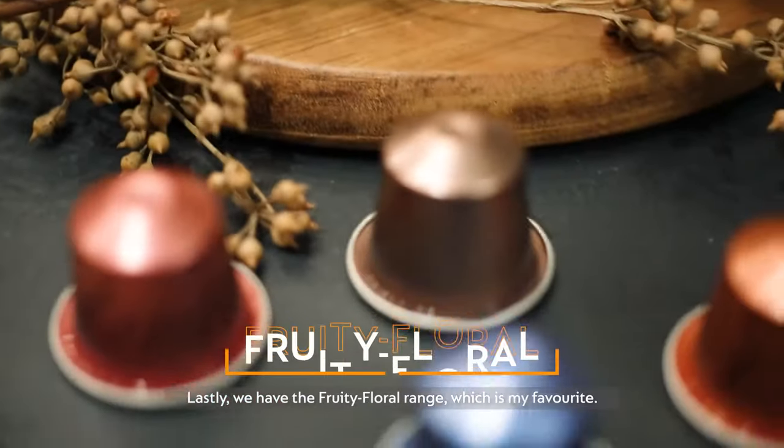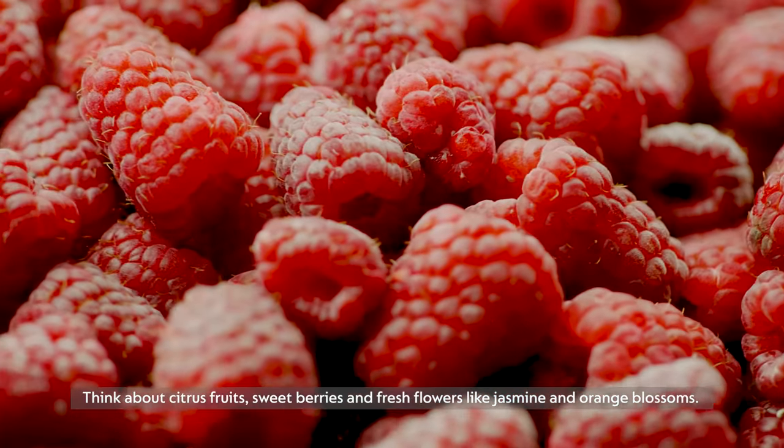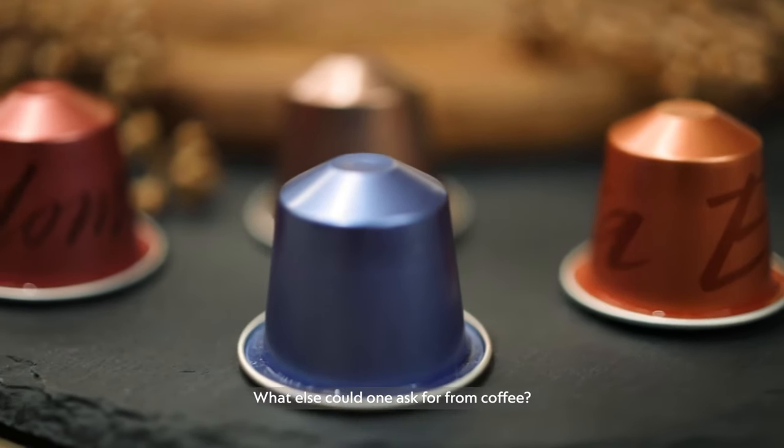Lastly, we have the fruity floral range, which is my favourite. Think about citrus fruits, sweet berries, fresh flowers like jasmine and orange blossom. What else could one ever ask from coffee?